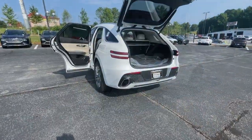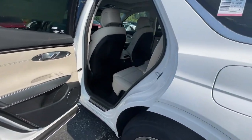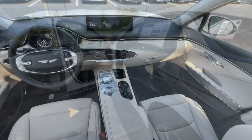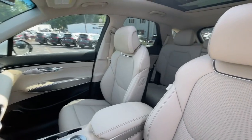Heated steering wheel, heated and/or cooled front seats, Apple CarPlay and/or Android Auto, navigation system, keyless entry, heated driver's seat, sunroof, power passenger seat, heated mirrors, satellite radio.